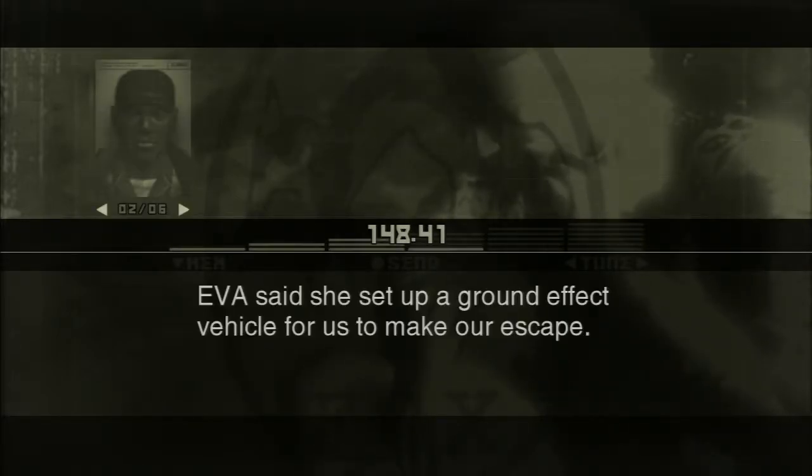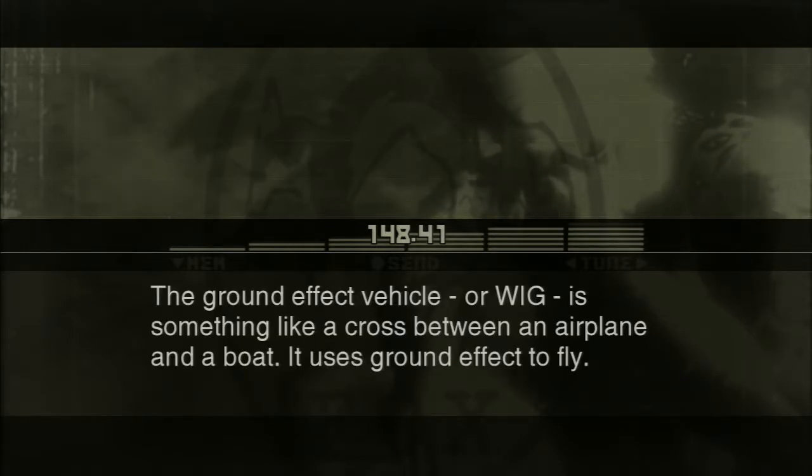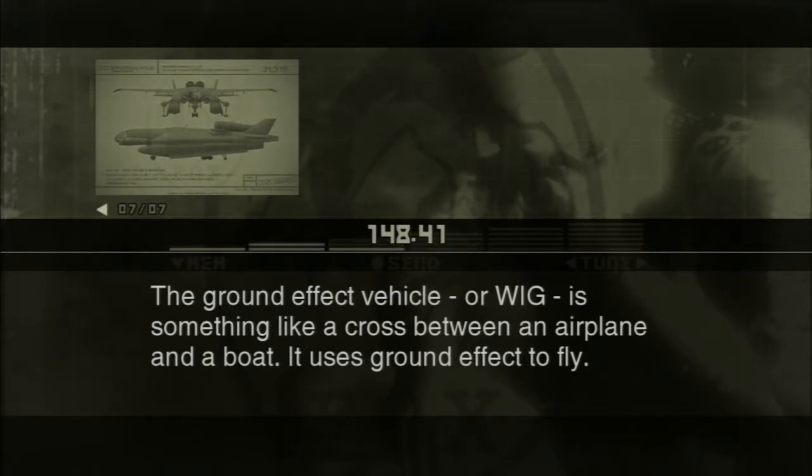Siggint. Yo. Eva said she set up a ground effect vehicle for us to make our escape. So I heard. The ground effect vehicle, or WIG, is something like a cross between an airplane and a boat.